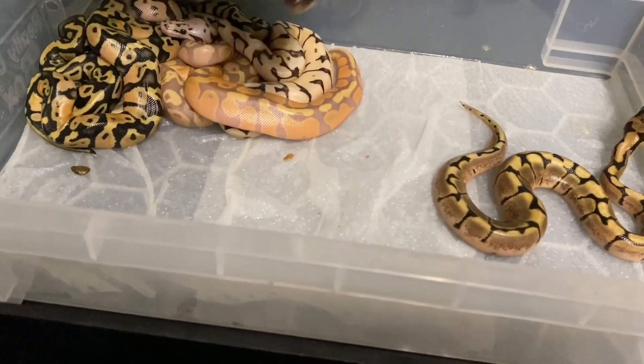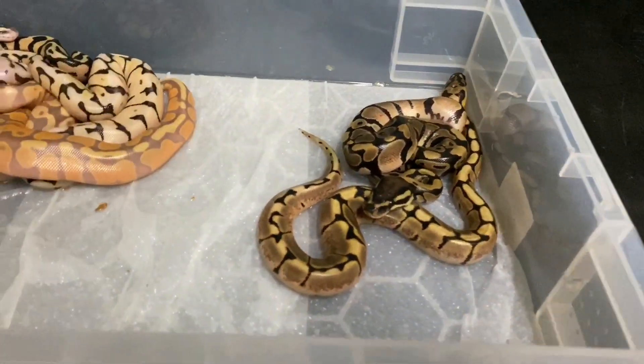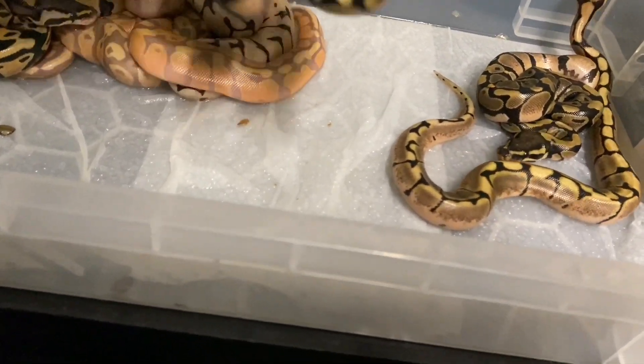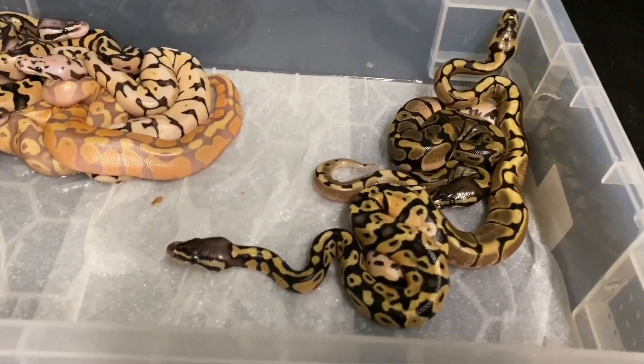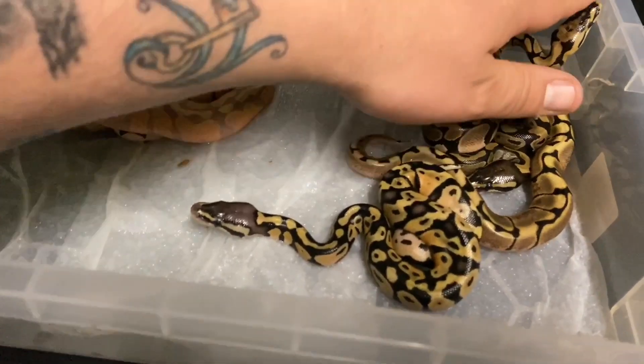We have a normal and a spider. Here we have a pastel. Some people say to me, how do I know my banana firebee has actually got pastel in it? Well, that's why — because he's proven to have pastel.